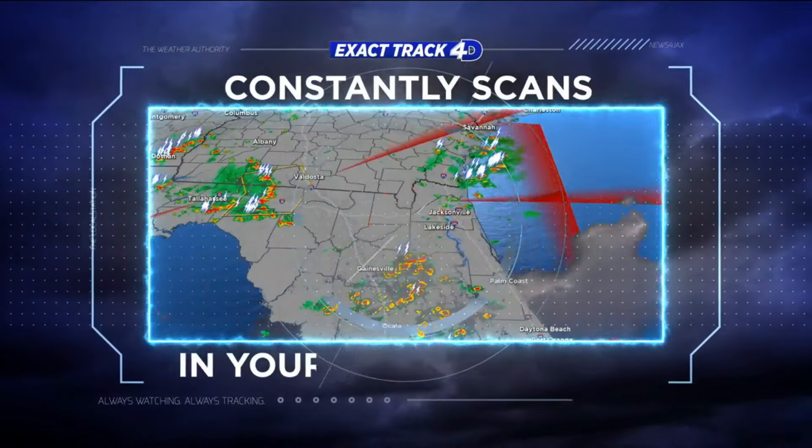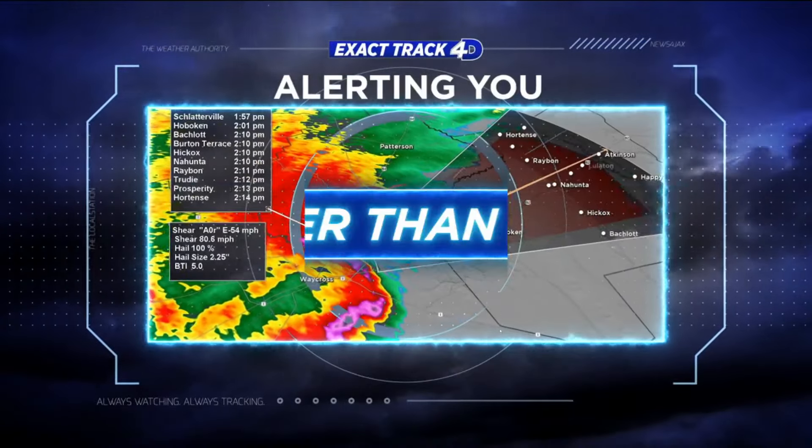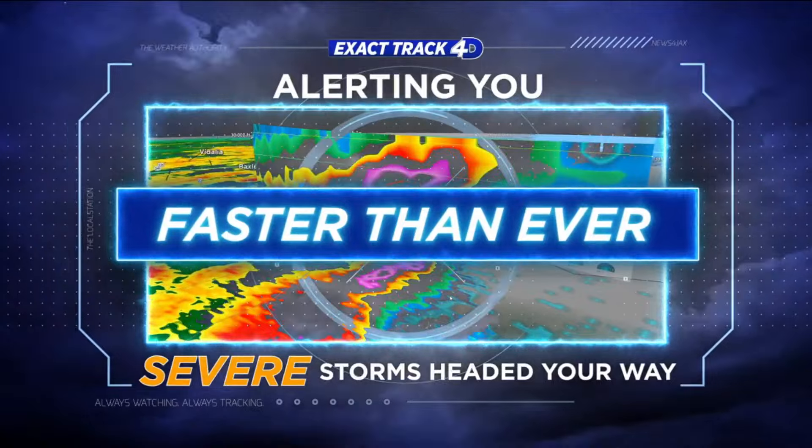Trapped 4D constantly scans for new threats in your neighborhood, alerting you faster than ever when severe storms are heading your way.